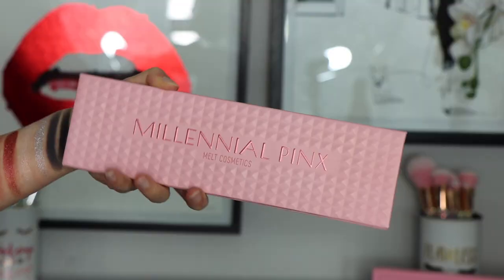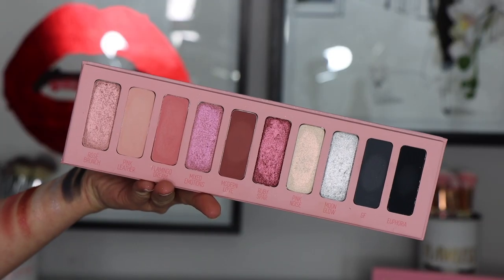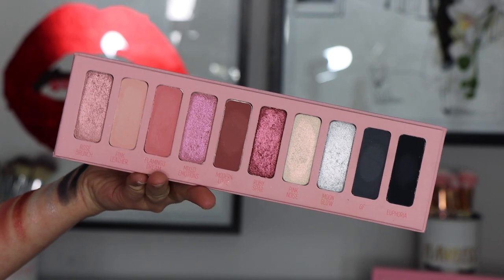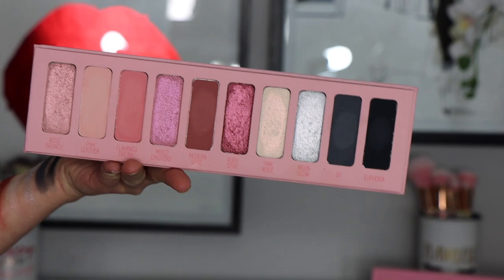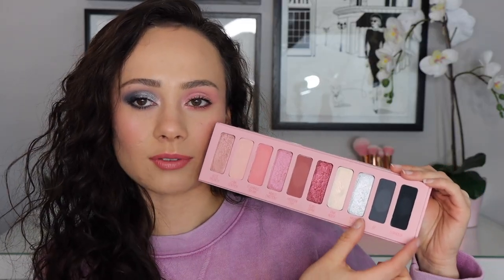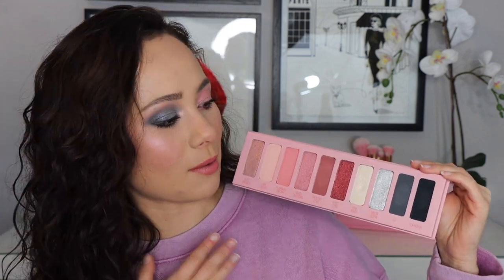It is $58. It is an eyeshadow palette with a refreshing combination of pinks and modern grays. As far as the packaging goes, it comes in this really sleek rectangle with a little bit of a textured front and it says Millennial Pinks - very slim, very chic. I really do enjoy this packaging. You have a mirror when you open it up and then you reveal the 10 shades. I really like the layout of this palette. You have the pinky shades over here and then the very cool-toned gray shades over here.